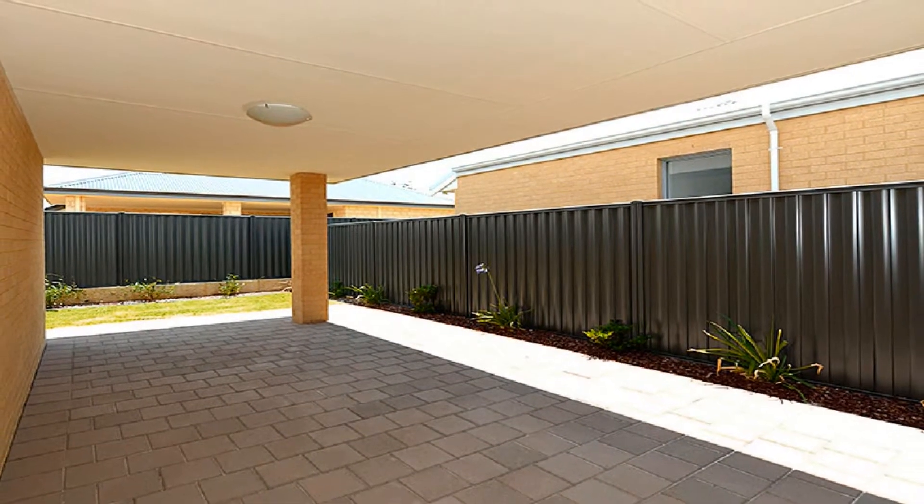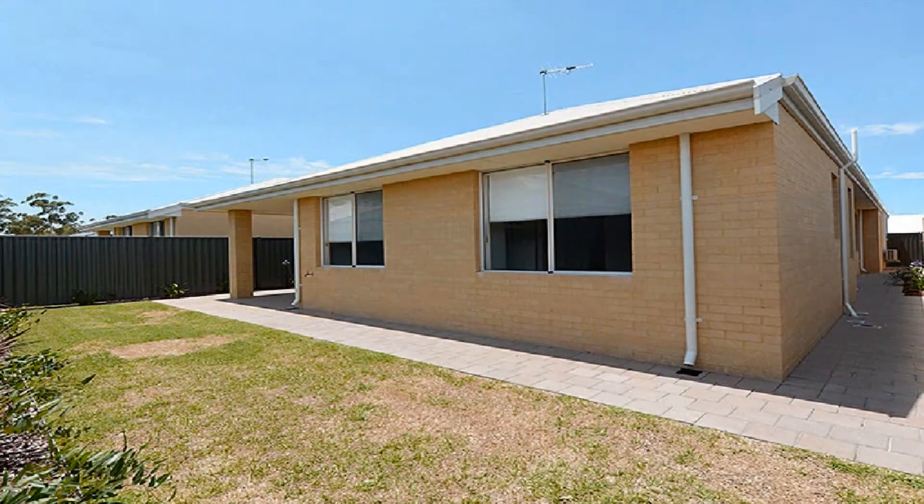Step out to the magnificent alfresco amidst landscaped and low maintenance grounds.